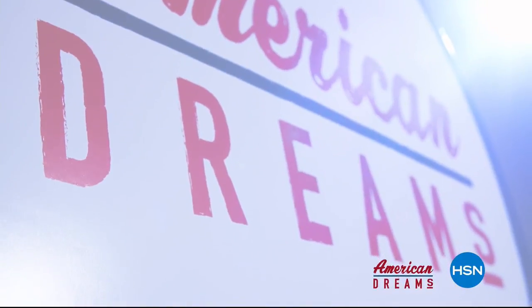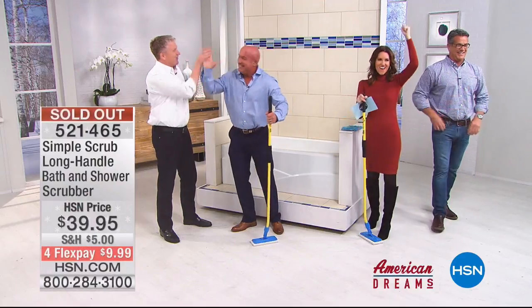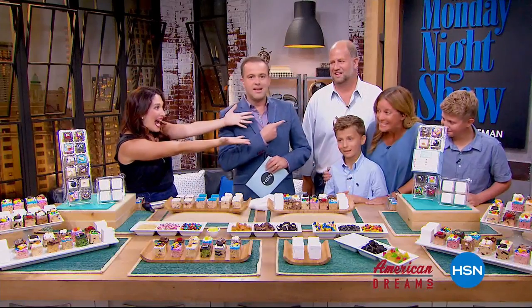I grew up always dreaming and wanting to create things. I see something and I see that we can make it better. One day the light bulb just went off — nobody has this, they're waiting for me to invent it. Next thing you know you're on HSN and the whole world's hearing about it. It just sold out. HSN celebrates the dreamers, inventors, and entrepreneurs who follow their hearts, helping American dreams come true. Being here today proves anything is possible.